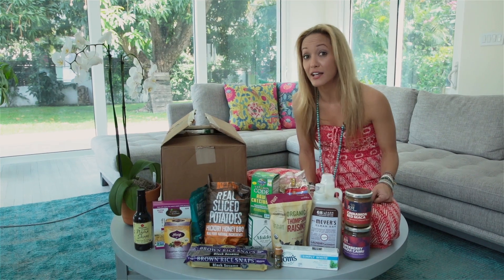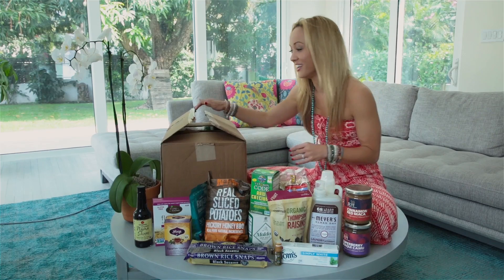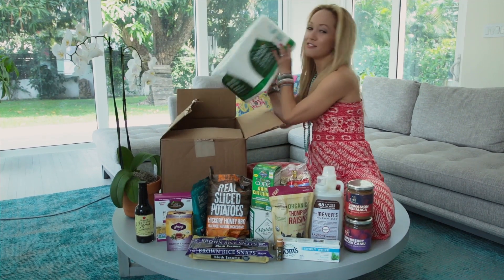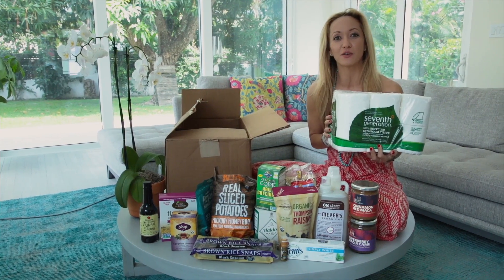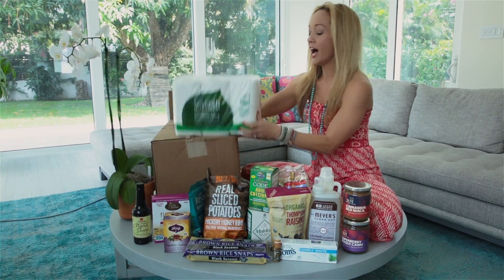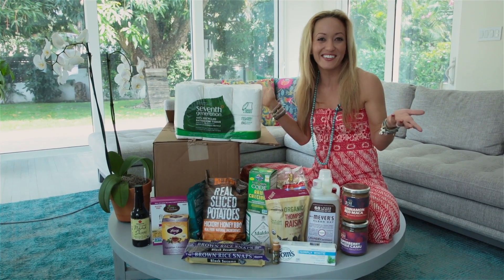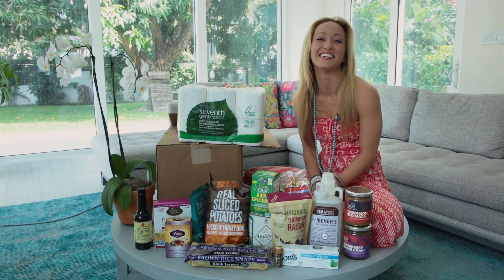I've been saving the last product in the box to share with you at the end. Are you ready? It's very exciting. Oh my goodness — we have toilet paper! Everybody's gotta use it, but imagine if you didn't have to go to the store every time you need it — it's just delivered to you. I like the recycled toilet paper and it was there. It's actually cheaper than Whole Foods, cheaper than Amazon. We all gotta use the bathroom, may as well get the toilet paper delivered to your door.